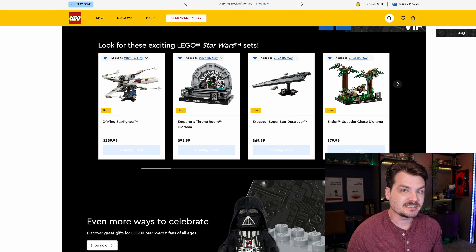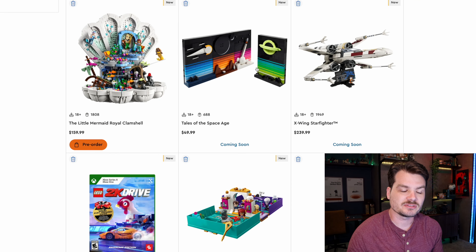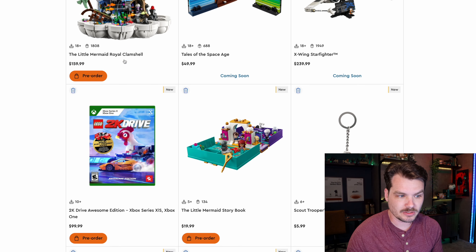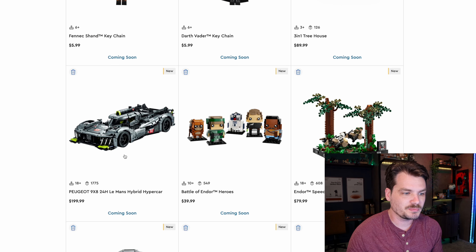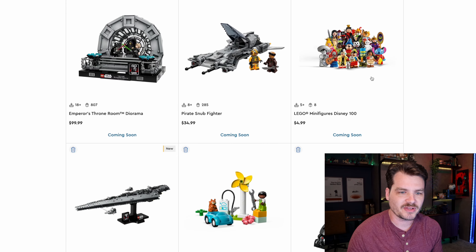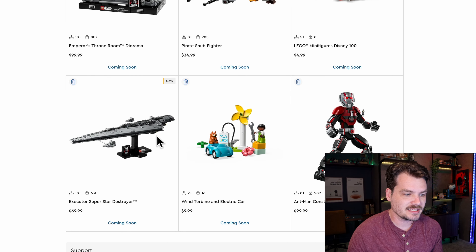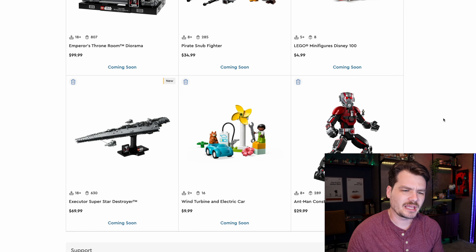What Star Wars sets are actually releasing? Well, there's more than just Star Wars coming out today. We said the UCS X-Wing. There's also a weird space set, a new Little Mermaid giant set, a video game, another Little Mermaid set, a couple of keychains, a Duplo set, a Technic vehicle, some brick heads. Also Star Wars: two new Star Wars dioramas, a snub fighter, Disney minifigures — very exciting — this Executor Super Star Destroyer, and a little buildable Ant-Man.